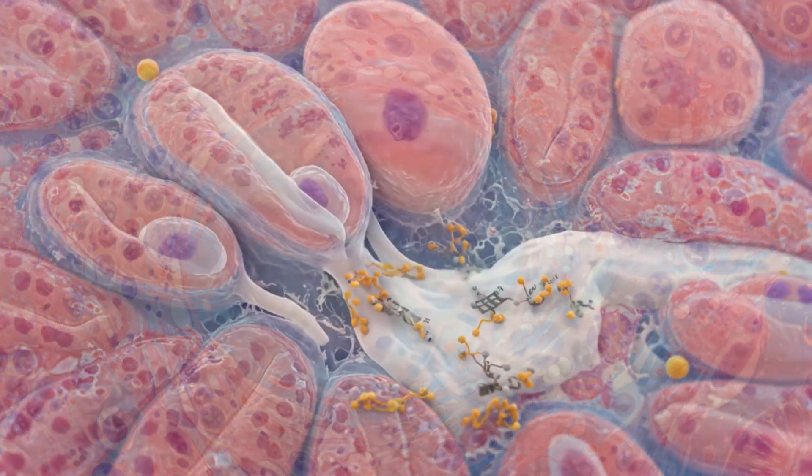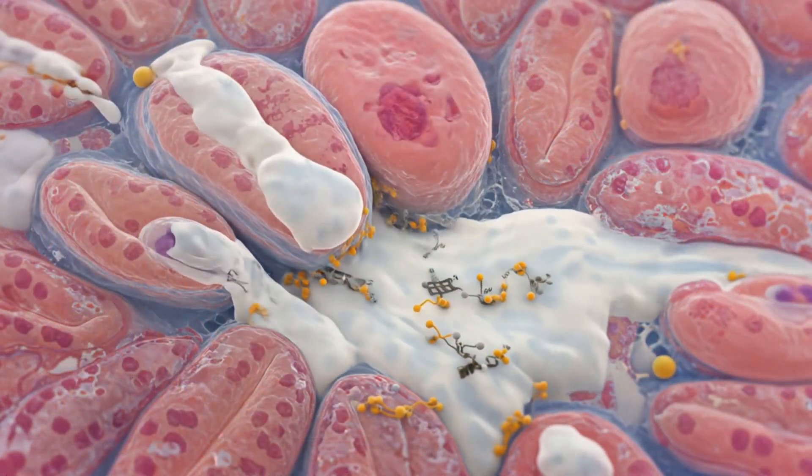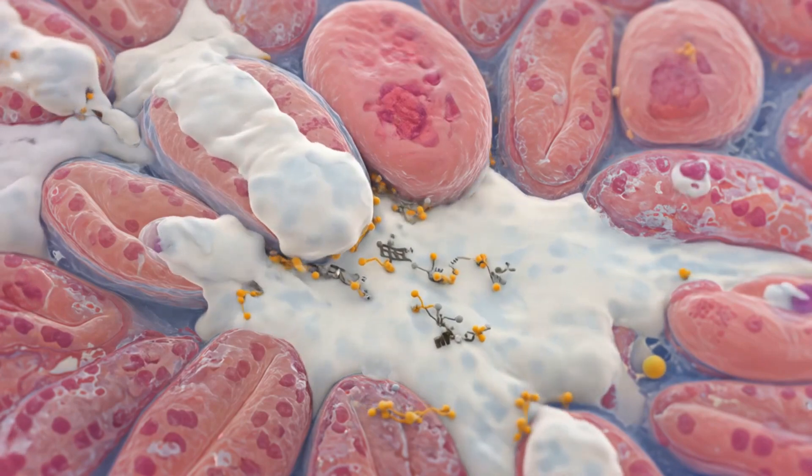These structures produce a milky fluid rich in enzymes, zinc, and citrate, critical for sperm viability.